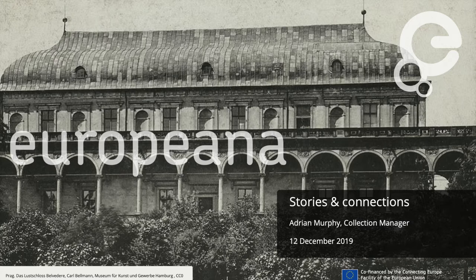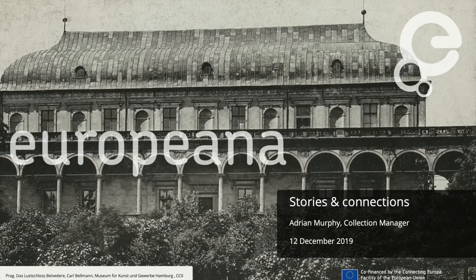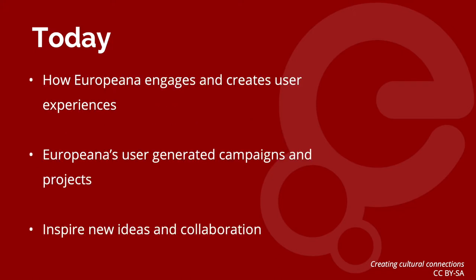Today what I'm going to present is about Europeana and our work around user-generated content. For those that already know Europeana, many of you will probably know it as a website where you can discover European cultural heritage from museums, galleries, libraries, and archives. But Europeana is more than just that one website — it is a whole network and ecosystem. The grand mission of Europeana is to transform the world with culture, and in a practical sense we do that by building on Europe's rich cultural heritage and making it easier for people to use, whether for work, for learning, or just for fun.